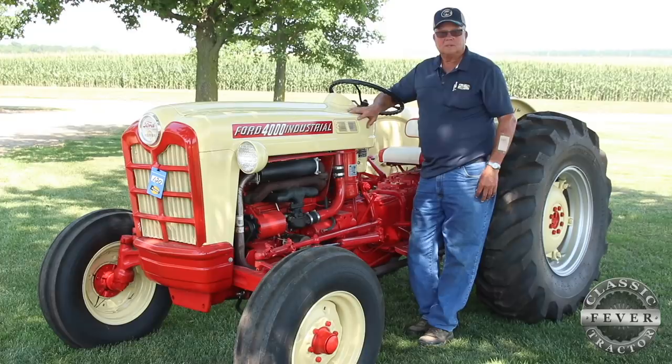That's how it all started. Then as I got on in later years and got financially able, I bought the tractors I wanted so bad back when I couldn't afford them.